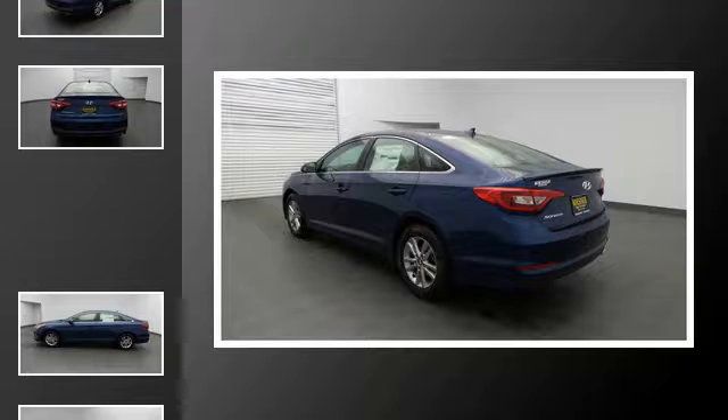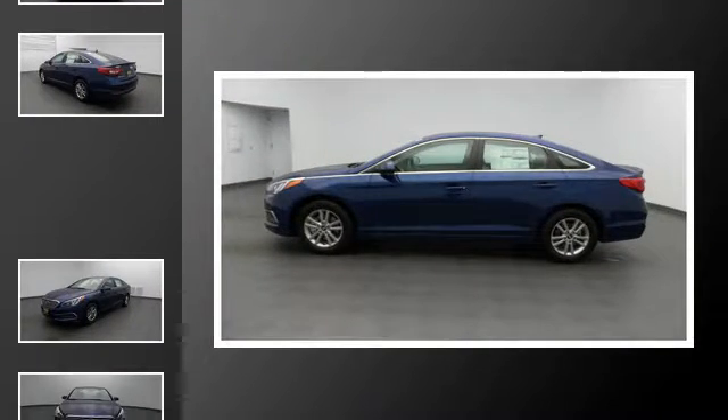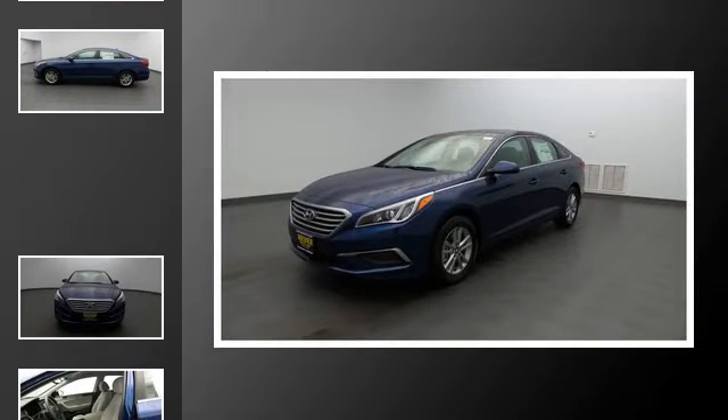All of the following features are included: traction control and stability control systems, heated side view mirrors, a low tire pressure indicator, speed sensitive volume controls, Bluetooth mobile device connectivity, and a tripodometer.